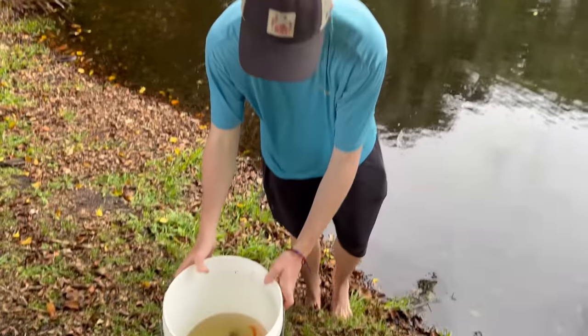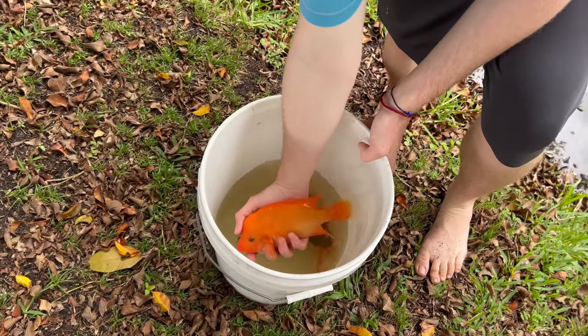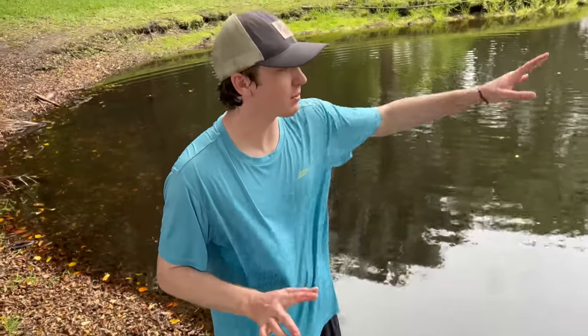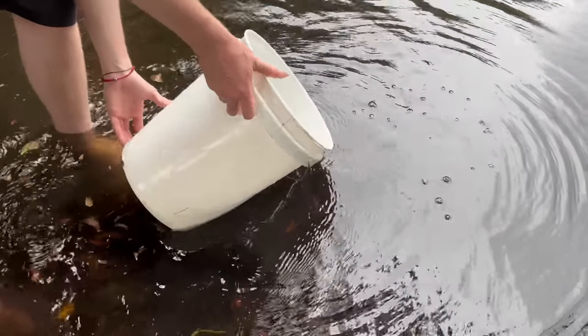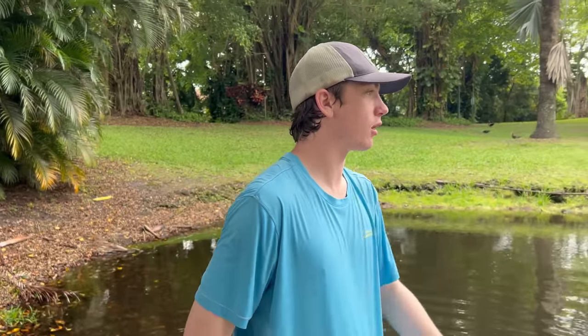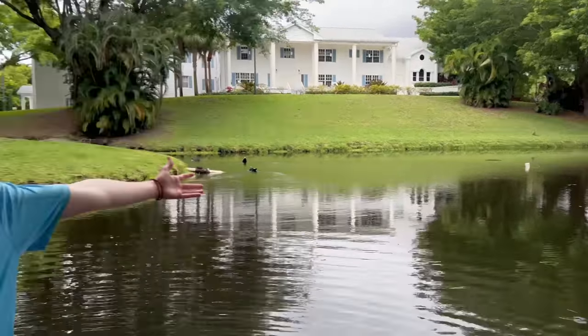On our way home to put the new catfish in the predatory pond, we made a stop at Pond X because we've got an oscar and two Midas cichlids. Beautiful fish — nice oscar too. We're adding them into Pond X because there's already a Midas and a bunch of oscars in there, so hopefully they breed. Haven't been showing Pond X too much love but there they go — new additions! Let me know if you want more Pond X videos.